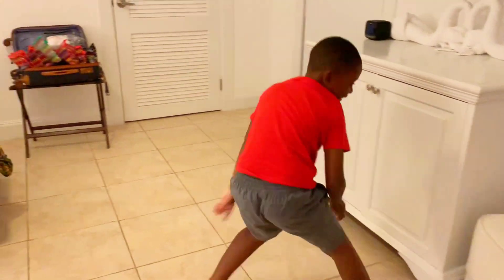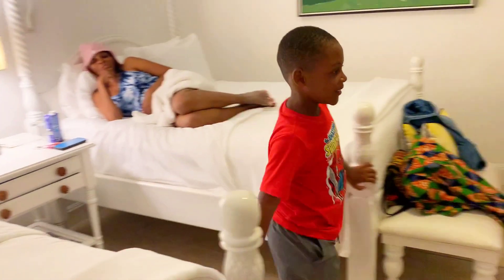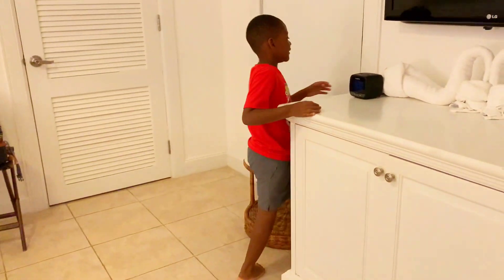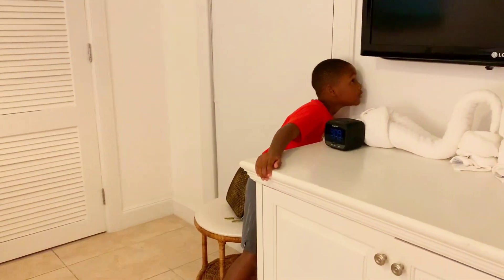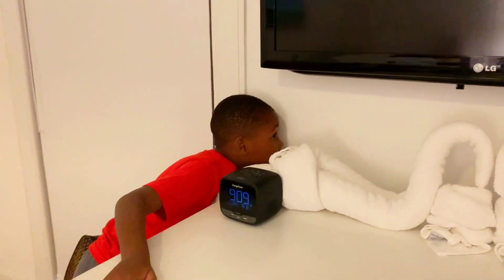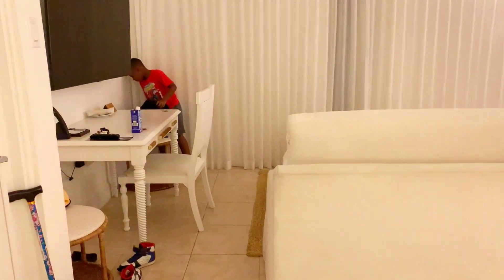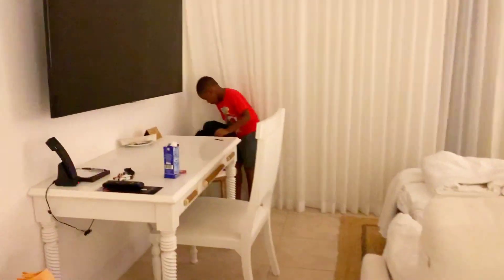Oh, you thought it was real! I want to give you more of that money.